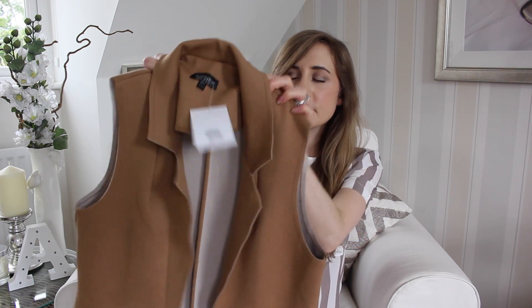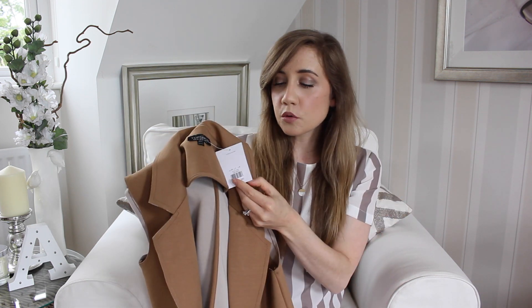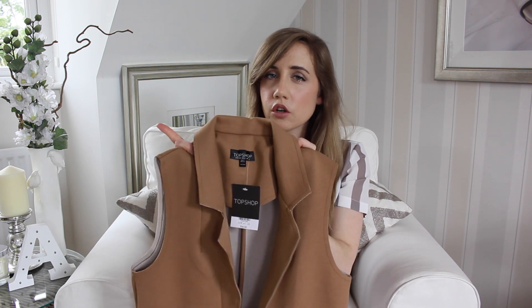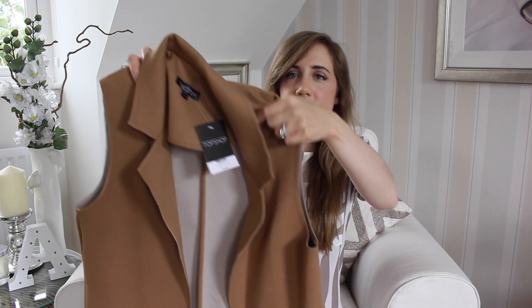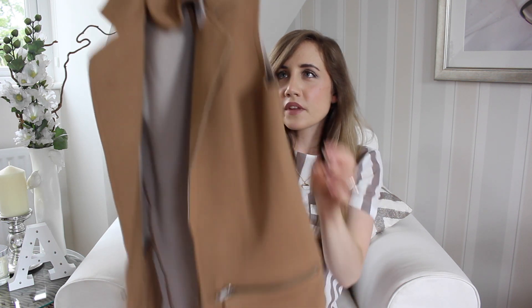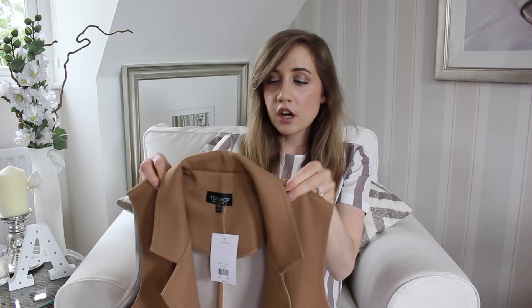The next couple of pieces are both from Topshop. The first piece is this gorgeous camel-coloured waistcoat. I absolutely adore this colour — it's so versatile and really a soft tone on the skin. It goes with loads of different things and this was £42. I already have this in grey and I do wear it quite a lot, so I bought this one because the colour attracted me. It's quite a long waistcoat with little zip details and pockets at the side. It's a really useful piece to throw over anything — it just makes an outfit look a little bit more put together and stylish.